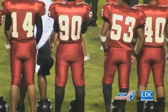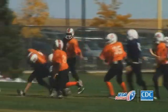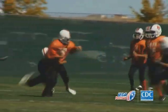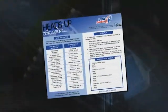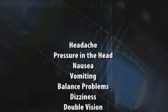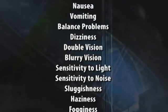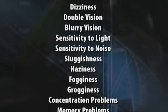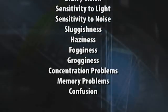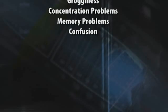Only about one of every ten players will lose consciousness. Coaches should make their judgment based on what the player feels and what the coach or parent sees. Players may feel symptoms including headache, pressure in the head, nausea or vomiting, balance problems or dizziness, double or blurry vision, sensitivity to light or noise, sluggishness, haziness, fogginess or grogginess, concentration or memory problems, and confusion.